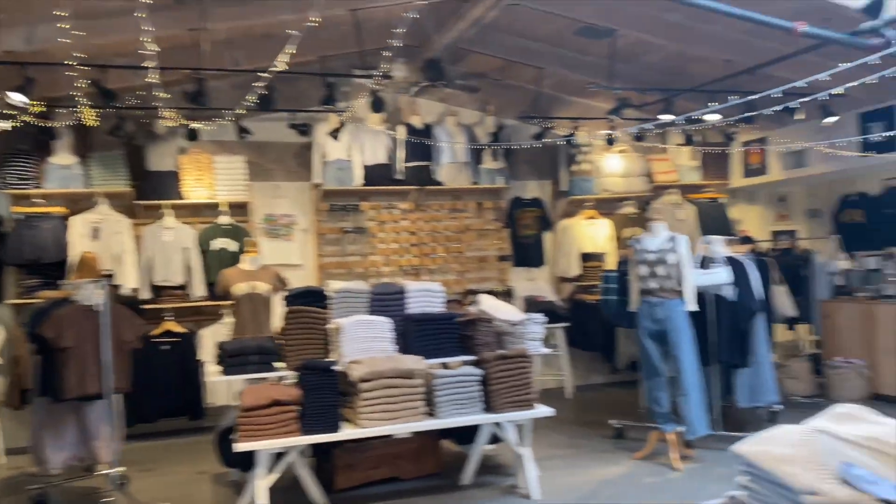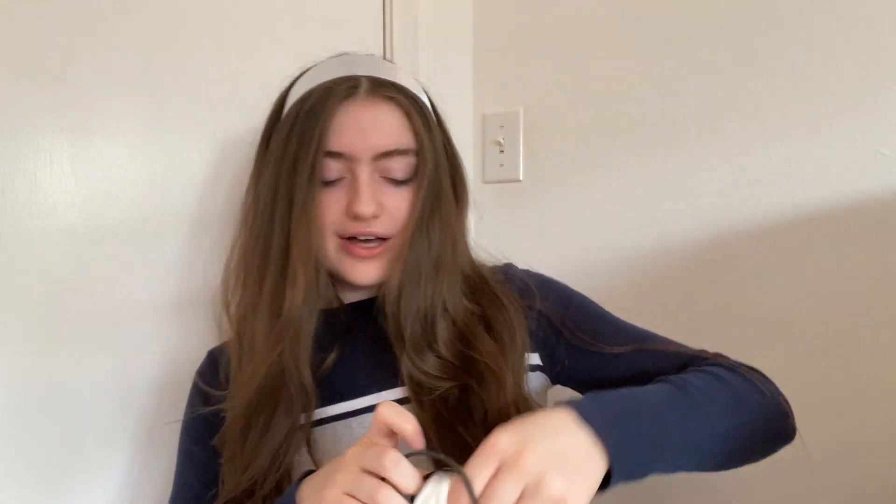Hey guys, welcome back to my channel! I'm so excited for today's video because I'm doing another Brandy Melville haul. If you watched my last video, it was a vlog where I went shopping at Brandy Melville and I didn't show you guys what I got because I wanted to make it its own video. So that is what I'm doing today. The first thing I want to show you guys is a sweater vest.